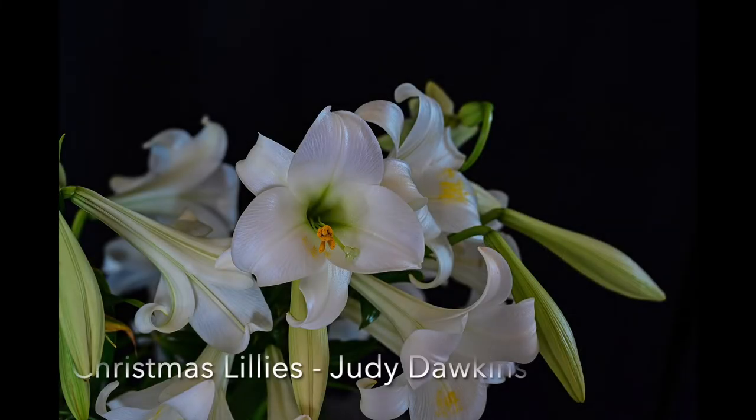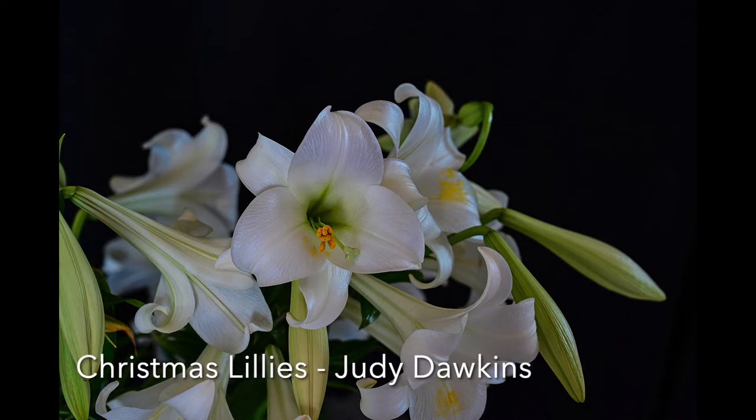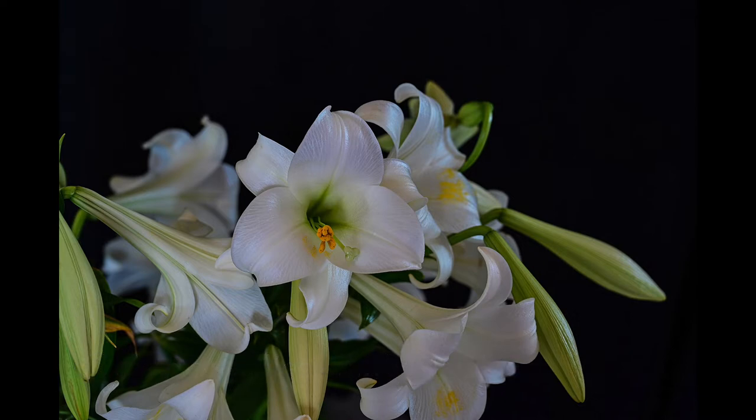Christmas Lilies: You have done a great job to capture all the detail in the foreground flower — the texture of the petals, the stigma, the stamens, as well as the individual grains of pollen. My only suggestion is to crop a little at the bottom to remove the folded back petals of the lower left flower. Your image will then be in a more panoramic format, which will suit it well.